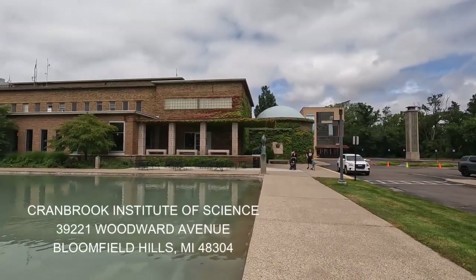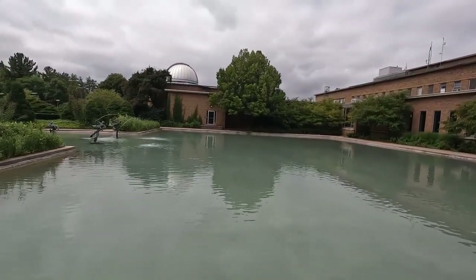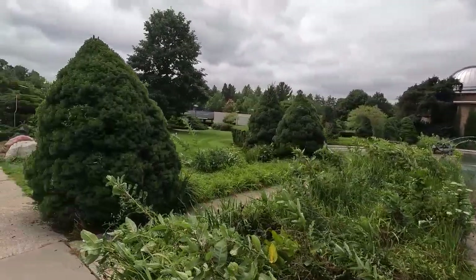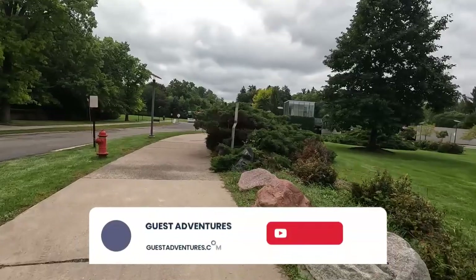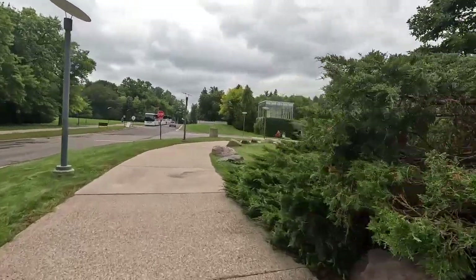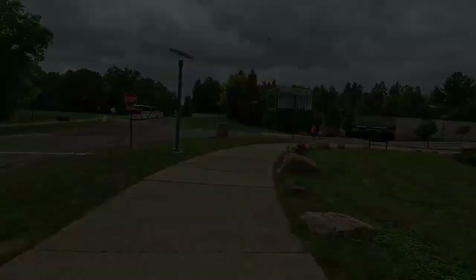That's a quick look at the Cranbrook Institute of Science. This is the pond out front that used to have carp, but I don't see any carp in it now — but it still has that fountain. I hope you enjoyed the visit here, and I thank you for coming along on another guest adventure, where everyone is a guest including me. Please subscribe to the channel, hit that like button, and hit that bell icon so you don't miss an upload. Thanks again for watching — I'll see you on the next video.